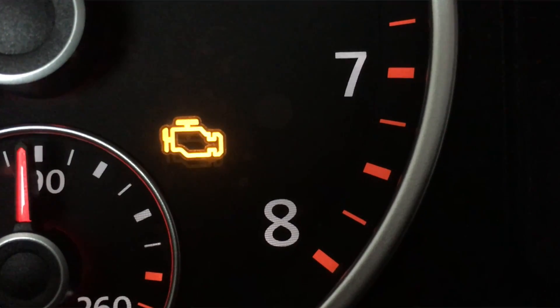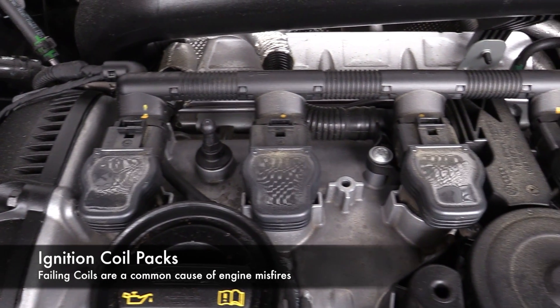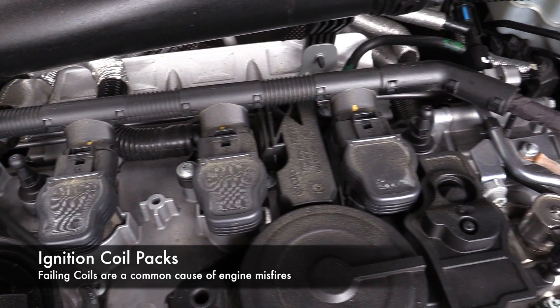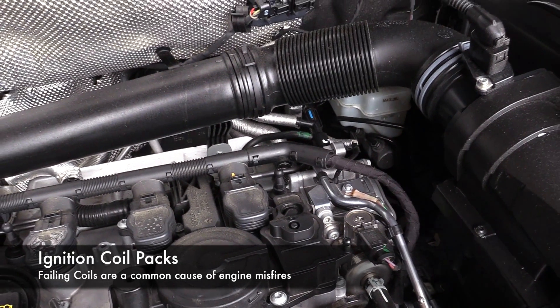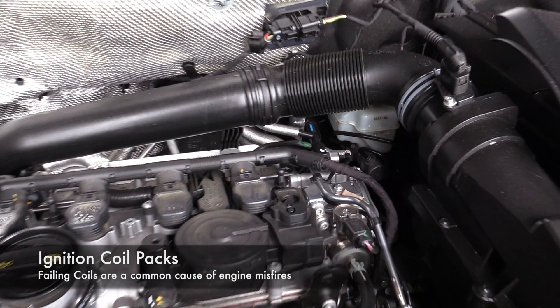There are basically two types of monitoring that our engine computer does: continuous monitoring and non-continuous monitoring. Systems in our vehicle's engine that are continuously monitored are basically being checked anytime the engine is running. Some really common ones are engine timing concerns and misfire concerns. Those are monitored anytime the engine is running, mostly because if something goes wrong with that, there can be catastrophic failure pretty quickly. When it comes to non-continuous monitoring, our ECM or engine computer — sometimes also called the PCM for powertrain control module — will run these tests when the conditions are right.